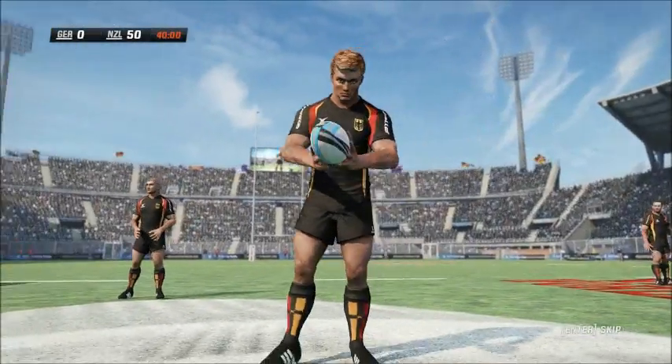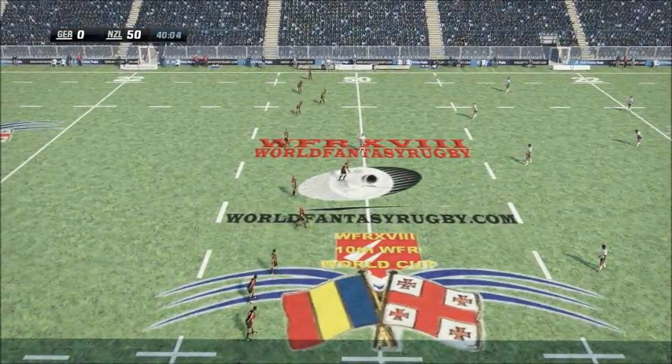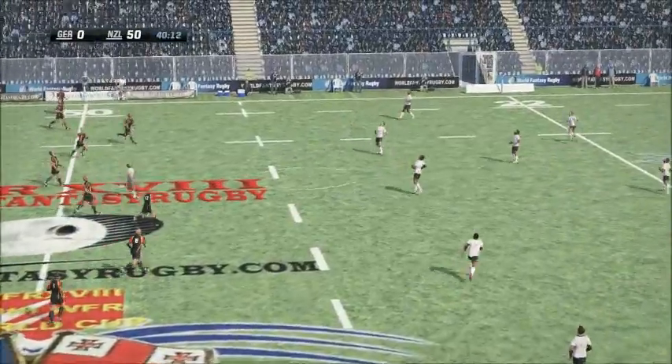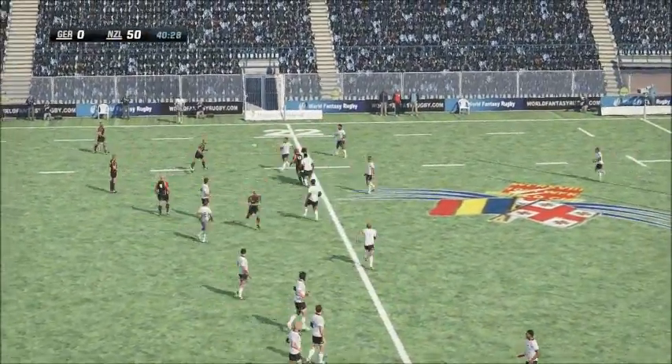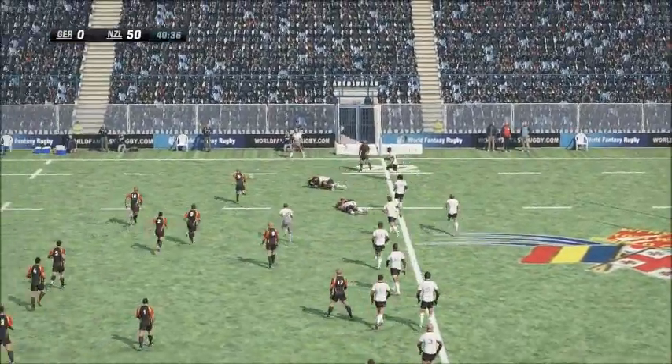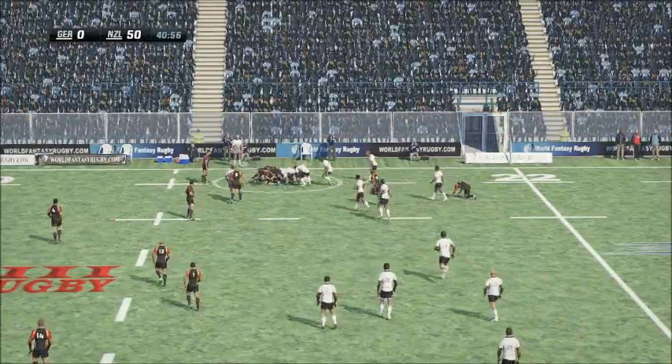There's been some great counter-rucking so far, and that's reflected in the stats. Standing by for the referee's whistle to get us back underway. Here's the kick-off from the first five. Zip, snaps up the kick-off. Oh, and that pass has missed everybody. The scrum half dives all over it.